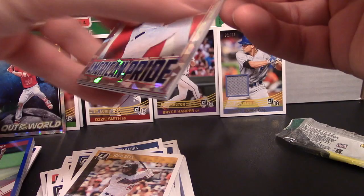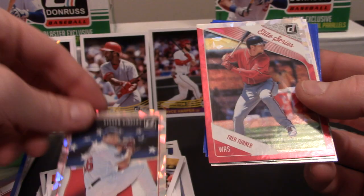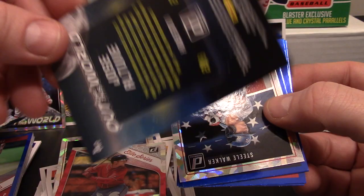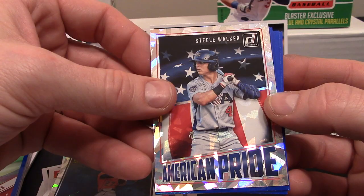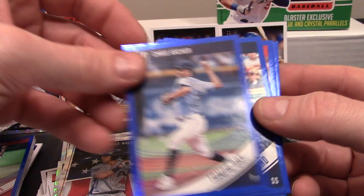Now for the fancy silver pack. Right there on top: Stephen Gingery, American Pride - really cool shiny card. A Trea Turner from Washington, a Jose Altuve - really cool card. Steel Walker for Team USA, Chris Archer, Francisco Lindor, Joey Votto, and the last card is Josh Donaldson.